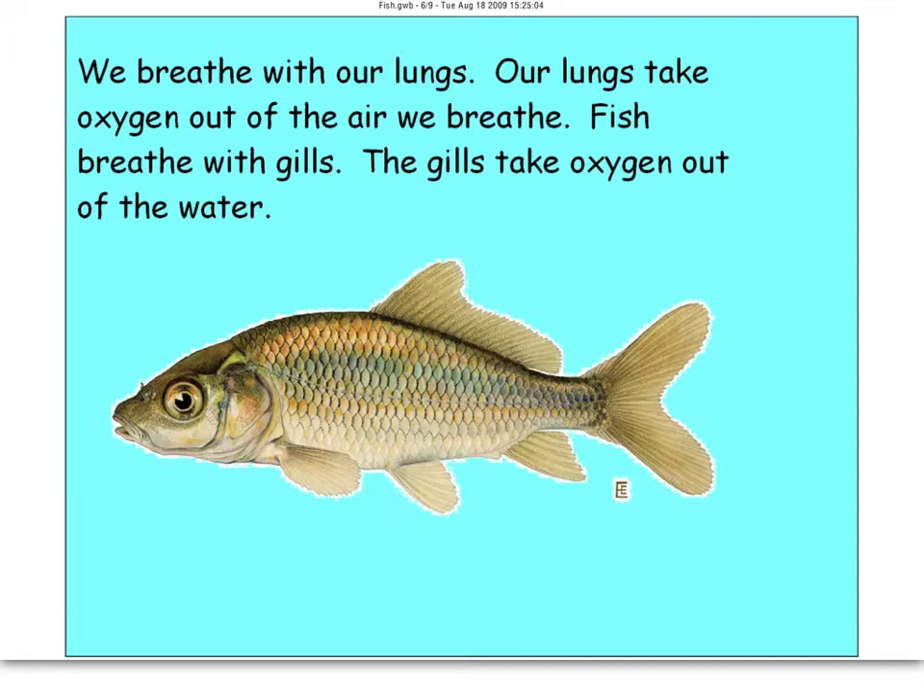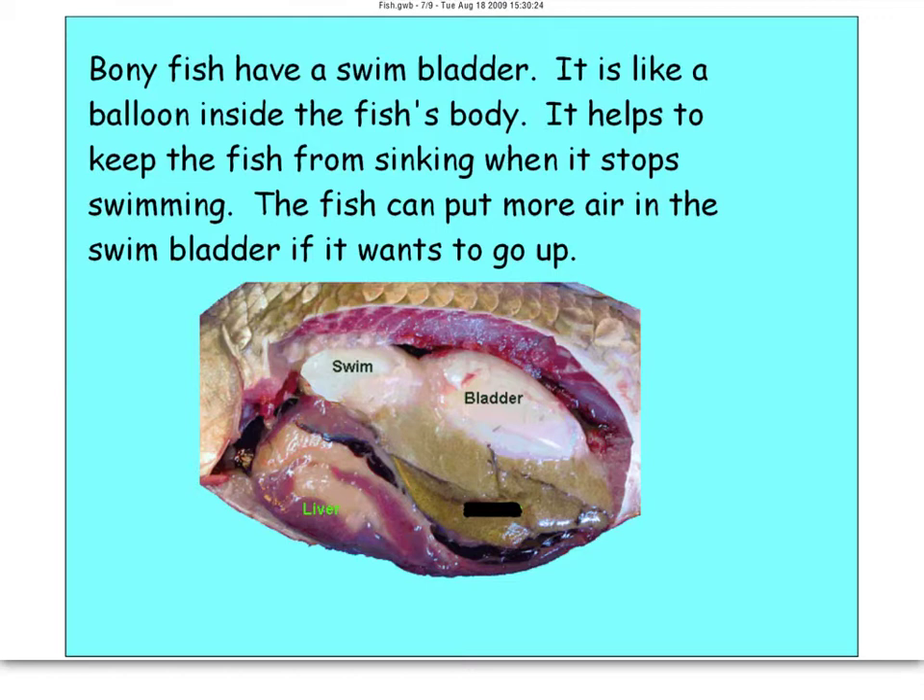We breathe with lungs — that's what makes us mammals. Our lungs take oxygen out of the air we breathe. Fish breathe with gills, and gills take oxygen out of water. So fish couldn't live on land, just like we can't live in water — they would drown on land because they wouldn't be able to get the oxygen they need. Fish have gills — that's a key characteristic.